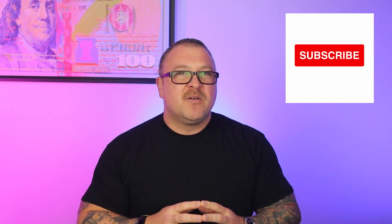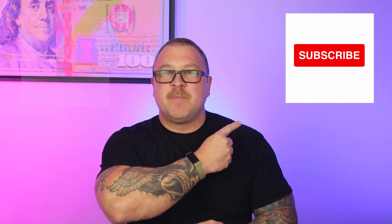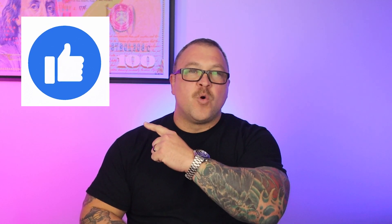But first, if you are new here I talk about credit cards, points, miles, cash back, and travel. If you're interested in those things slap that subscribe button, and if at any time you get any value from this free video click that like button for me and the YouTube algorithm. With all that out of the way, if you are ready to learn how to get maximum value out of your credit card points redemptions then let's get started.